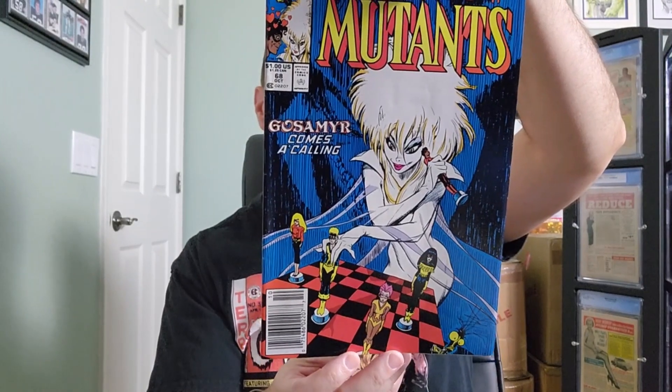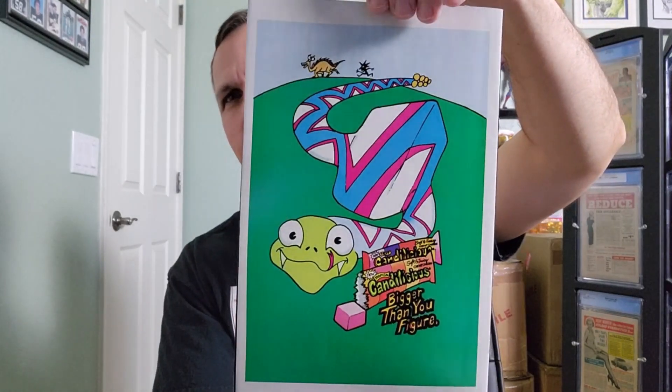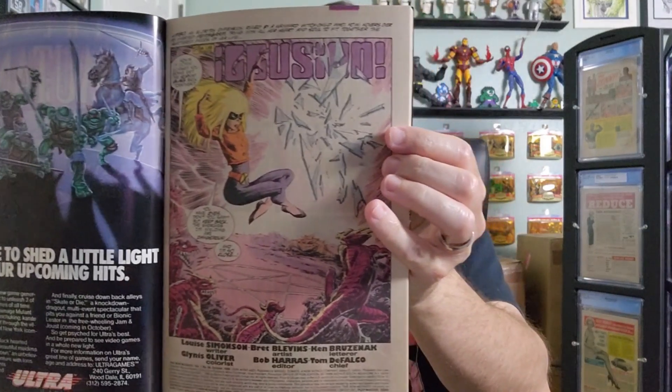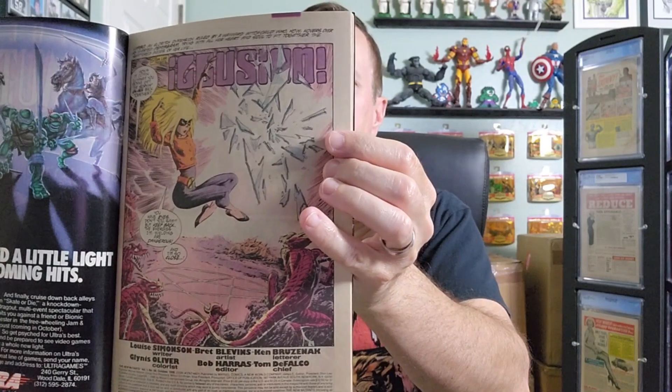And we have a Bubblicious ad on the back cover. Inside of the front cover and the splash of the first story.